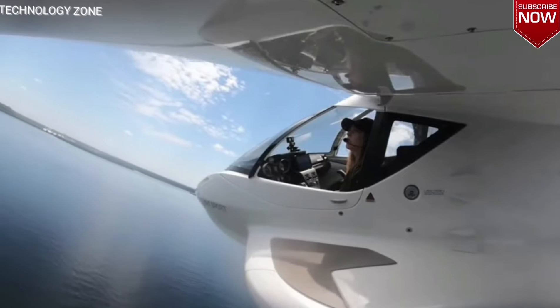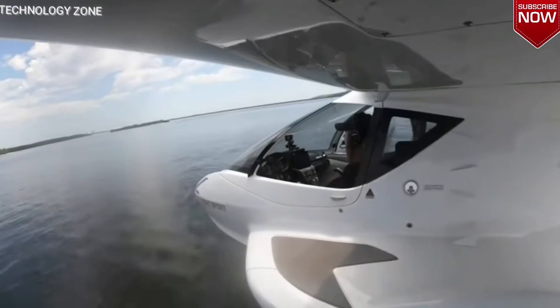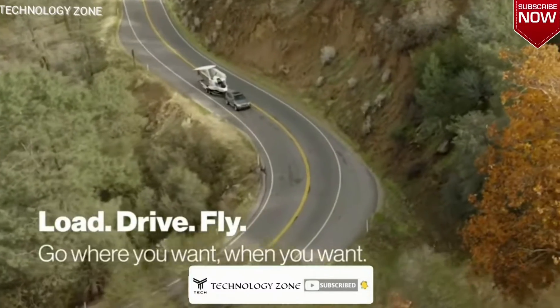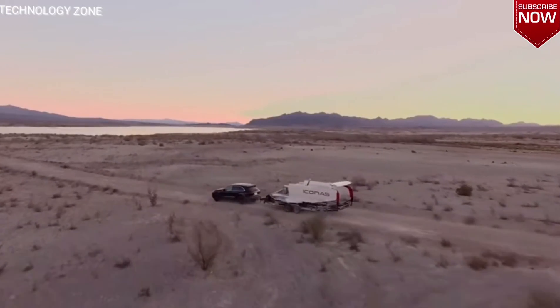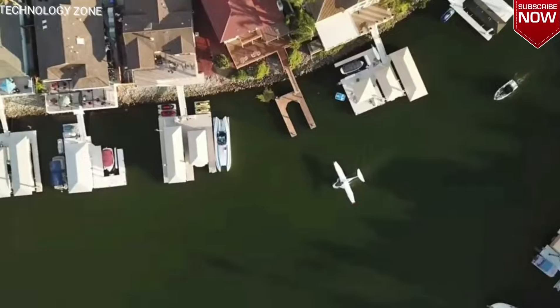All in all, we can safely say that the Icon A5 is really a new generation vehicle. In the past, we've seen people going on vacation with a trailer carrying a boat. In the near future, however, it's possible that they'll take this ultralight hydroplane with them. Development of the Icon A5 began in 2007, and today the company is already taking orders.